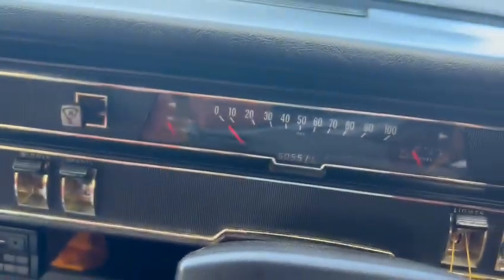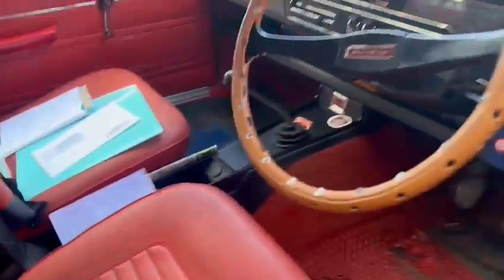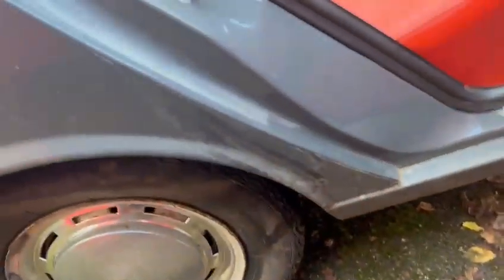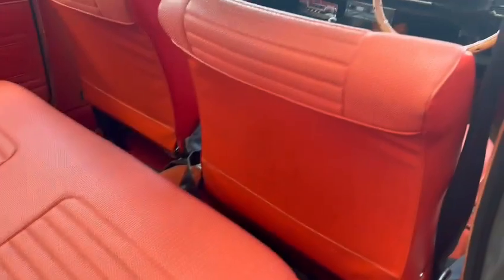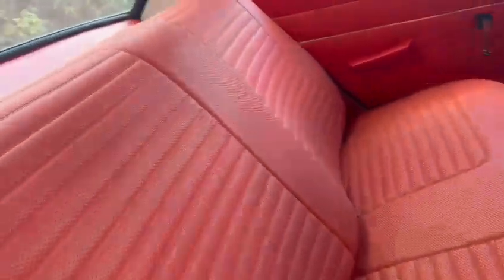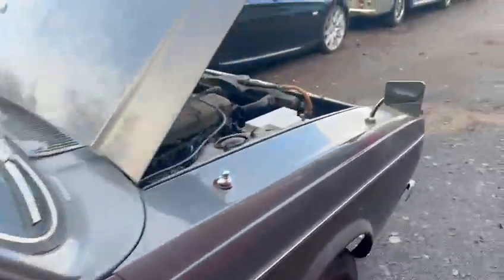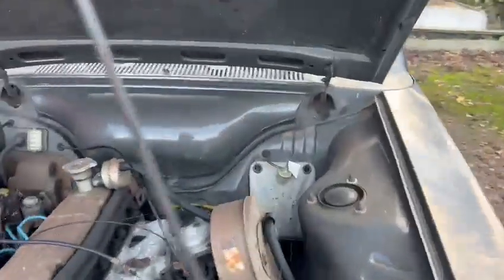It's showing fifty thousand, five hundred and fifty-seven miles on the clock. Lovely inside — smells lovely, very, very nice. All the doors locked — there we go. Very straight and very good on the inner shut, nice and tidy on the rear of the front seat. Rear seats are all superb — just wants a really good clean and polish and tidy up, and of course a little bit of fettling engine-wise, as it's obviously been sat all that time.